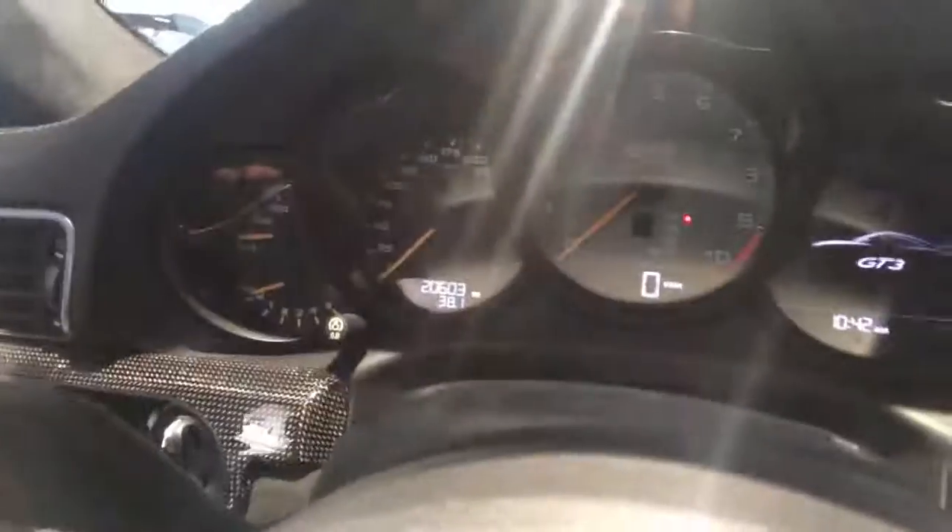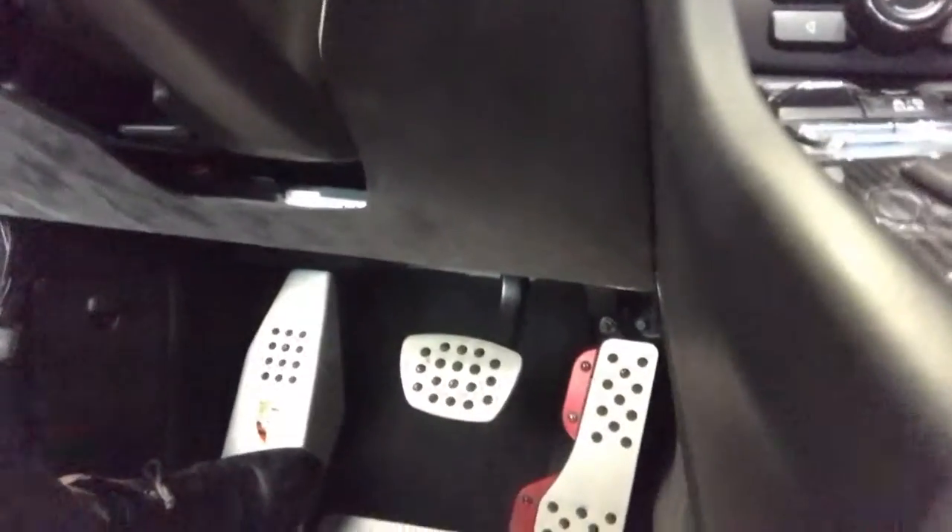It does have 20,603 miles — hopefully you can get a good view of that there. Carbon fiber again throughout the dash.